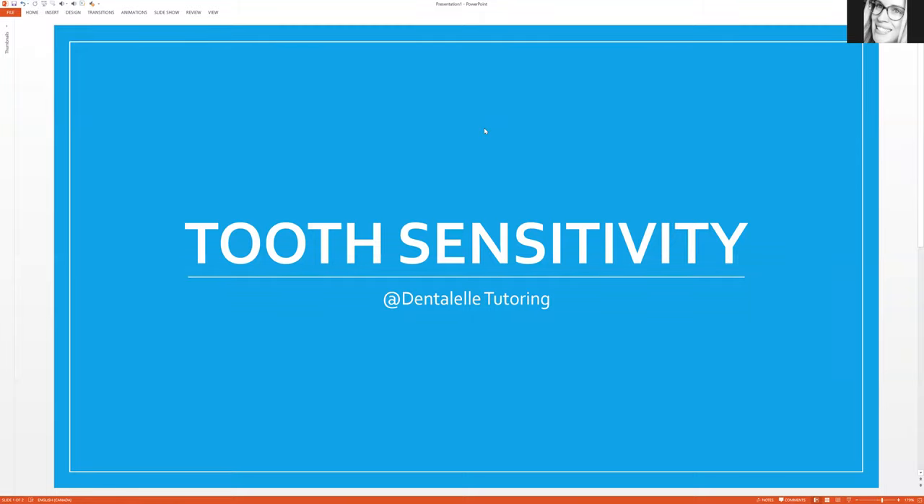Hello everybody, Andrew Majewski here with Dental Well Tutoring. If you guys saw my last video, my office light has decided to burn out — I need to order a new one, so you can't see me right now because it is dark. I'm sorry about that, but at least you can see what we're talking about today. This will be tooth sensitivity and what you have to know for the board exam.